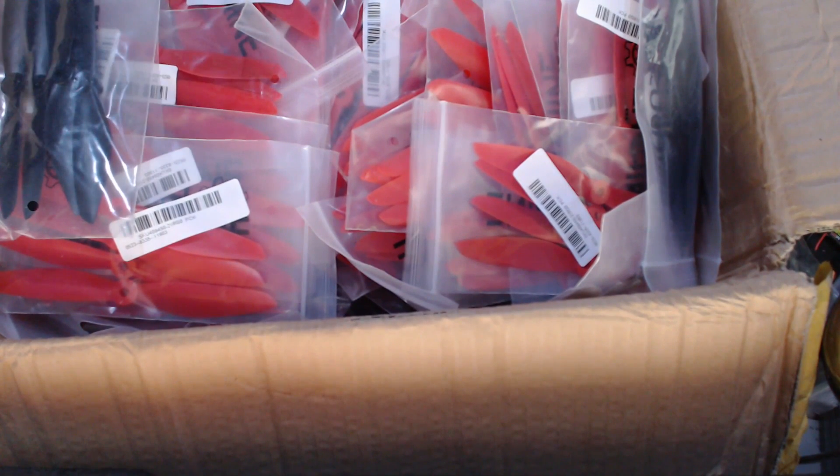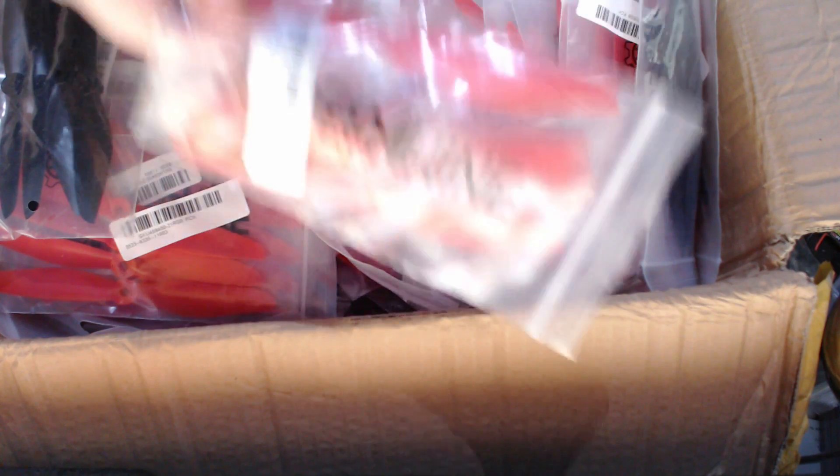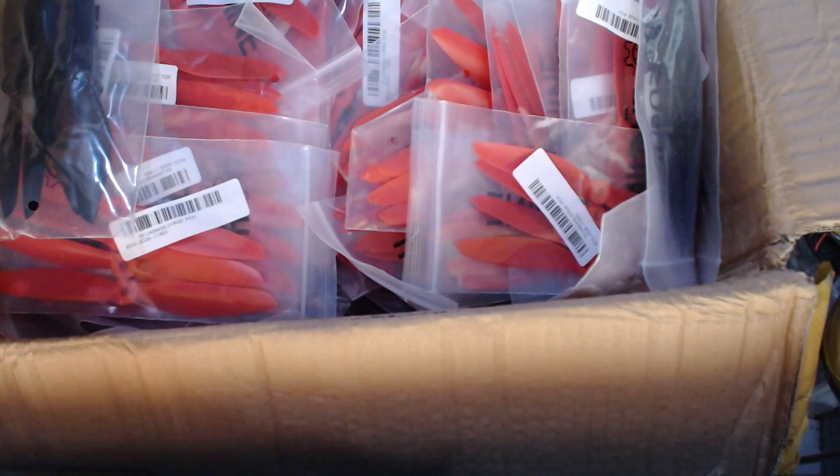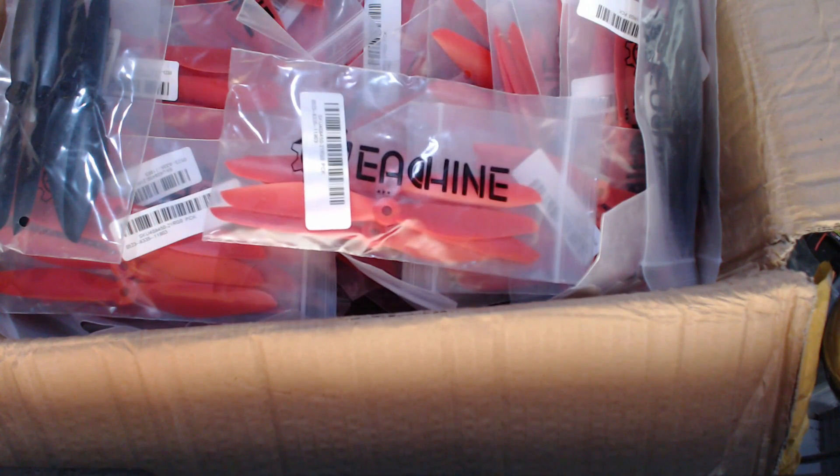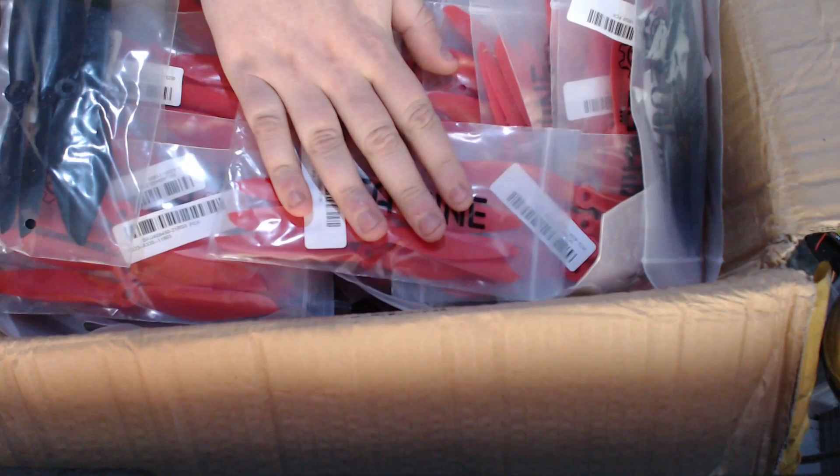So these red ones — I should have kept the order up — these red ones are 6045 red, obviously, and they are four in a bag. Yeah, there are four in that one, but there's only three... four in a bag. And 100 bags.